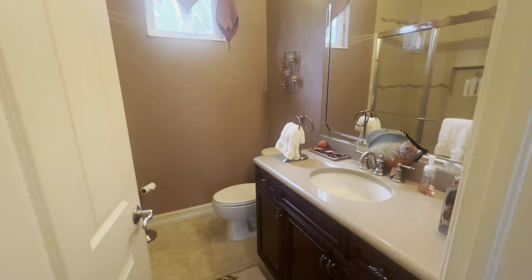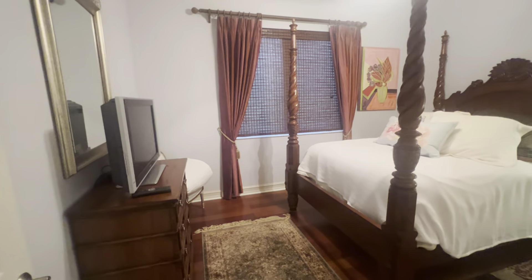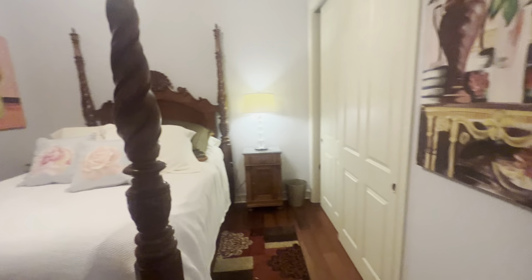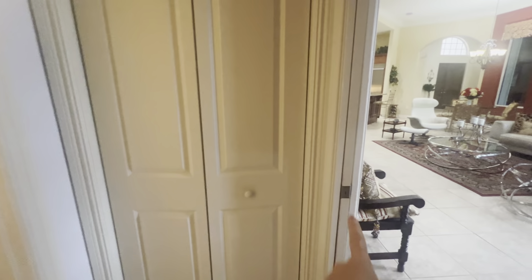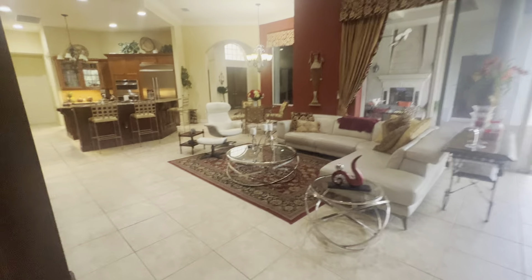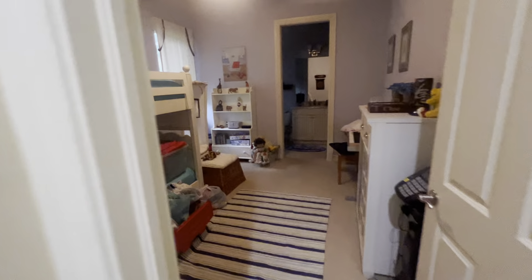So here are the extra bedrooms — none of these lights on, I'm sorry. This is the bathroom that would be considered the pool bath. And then this one would have private access with this pocket door here to this bathroom right here. And then both of these bedrooms have an en suite.